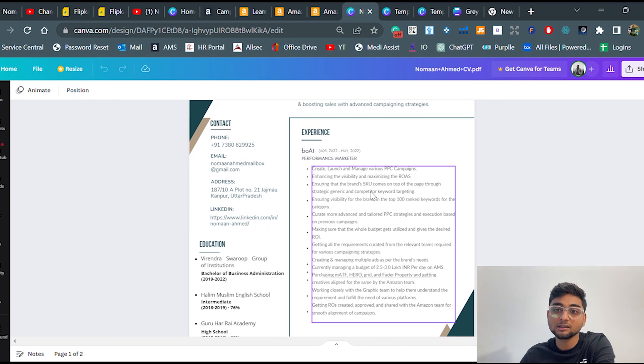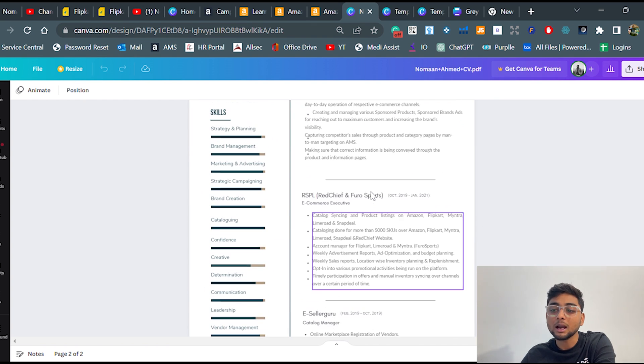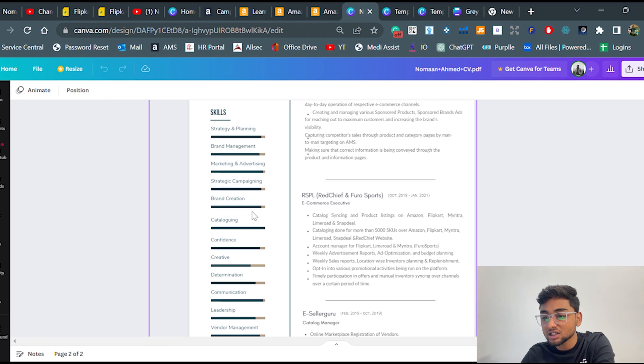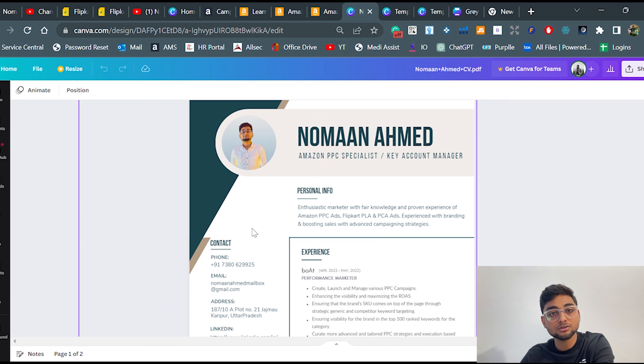This is an example of a CV for a person who has experience. A CV can be up to two pages — that's not a problem. I've tried to represent skills using bars: the more color filled in the bar, the more confident I am in that skill. For example, brand creation is something I'm very confident about, so the bar is almost full, while cataloguing is also filled to show I'm strong in it.